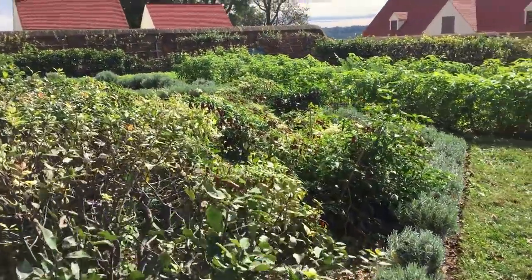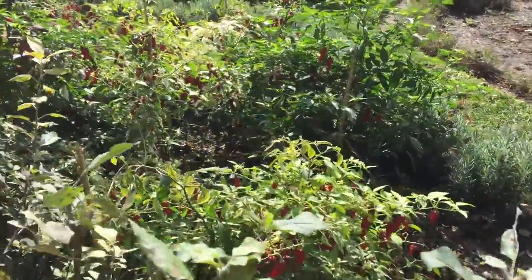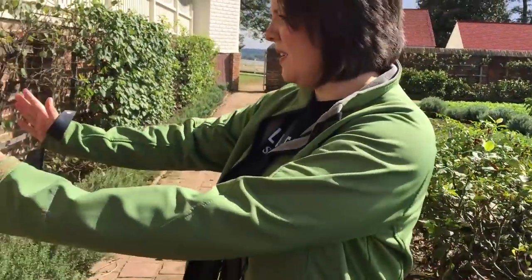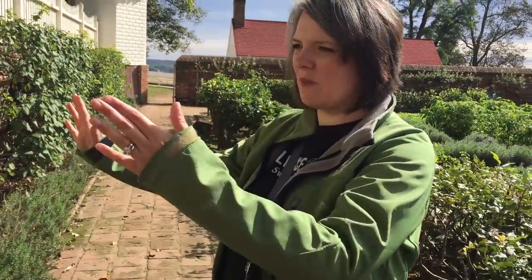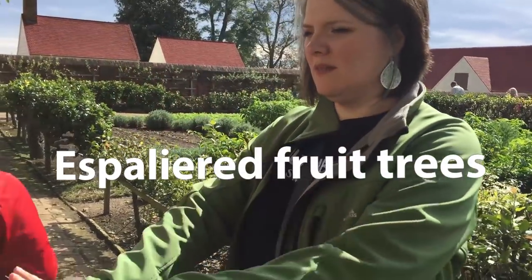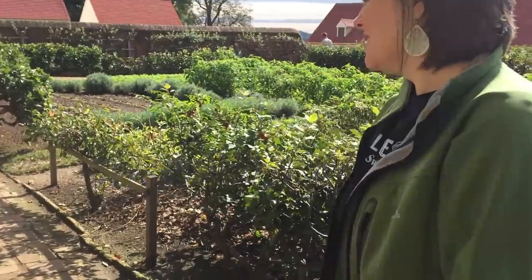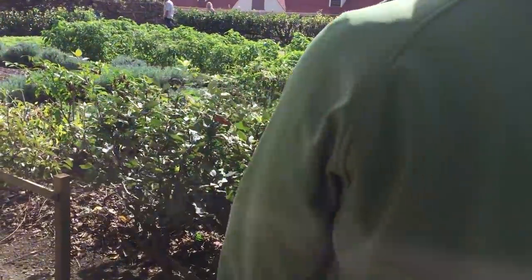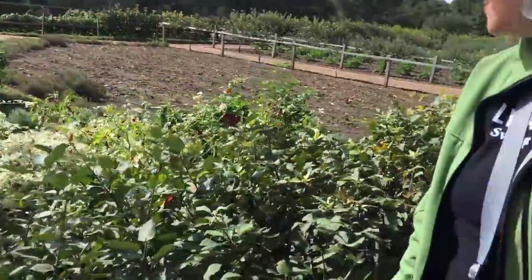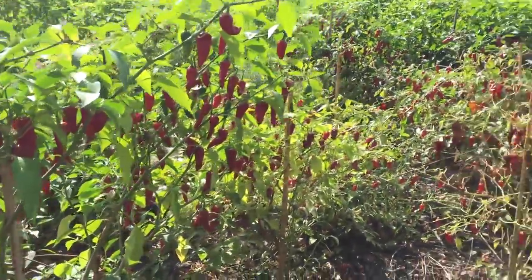Man, look at the peppers. See how they trained the fruit trees so they'll grow out? That's a technique — I can't remember what it's called. I think it's French. But it's so you can grow them out like that instead of upright. This is cool. This is laid out really nice. Look at all those red peppers. And we've got green peppers over there. Look at all those peppers.